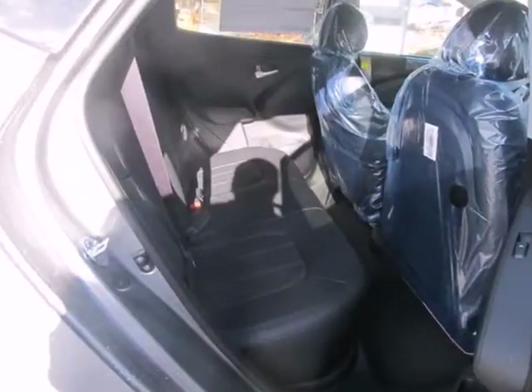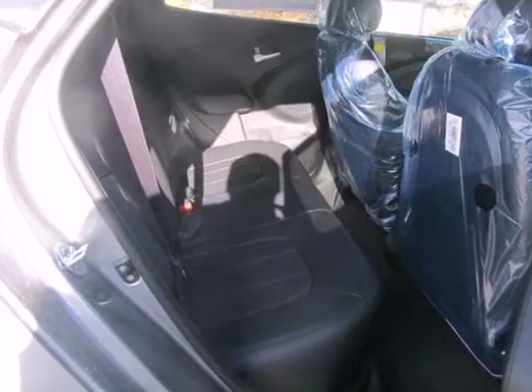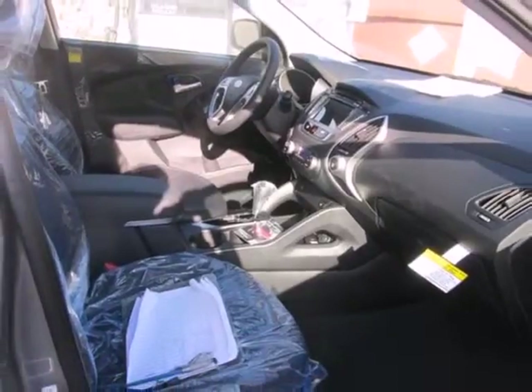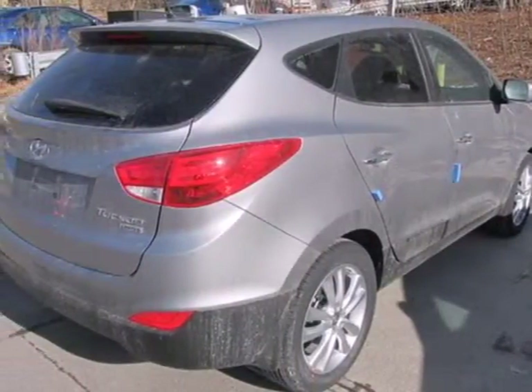It has great features like keyless entry, a CD player, MP3 decoder and rear spoiler, and with stability and traction control, multiple airbags, and a tire pressure monitor,